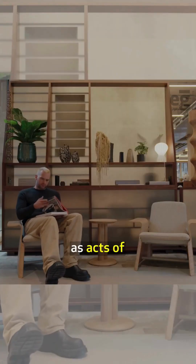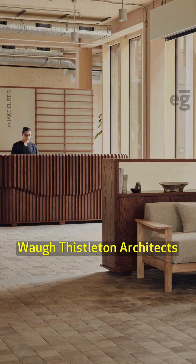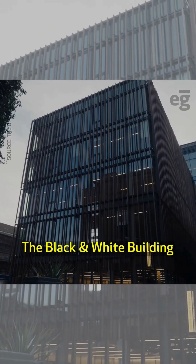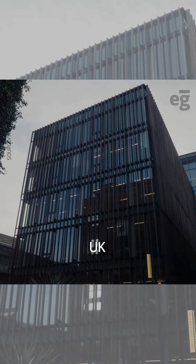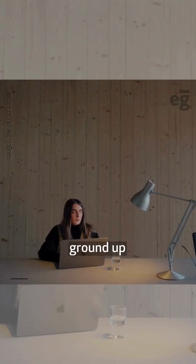This building rethinks construction as acts of assembly and disassembly. Designed by Waugh Thistleton Architects, the black and white building in Shoreditch, UK, is a five-story co-working space made out of engineered wood from the ground up.